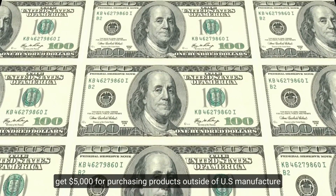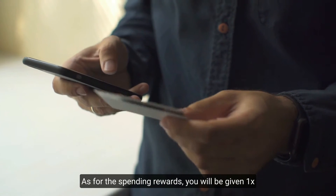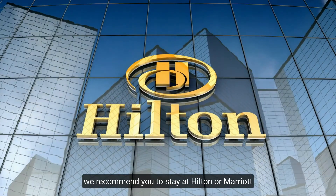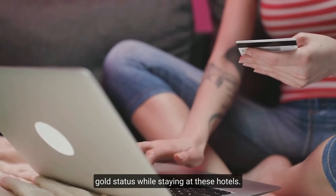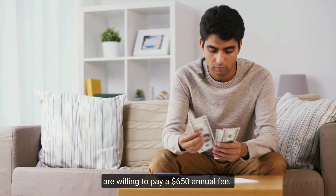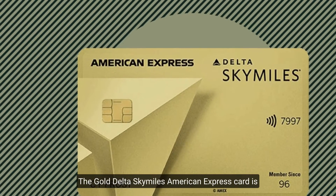Your points increase to 1.5 times on any U.S.-based products you buy, and you get a $5,000 credit for purchasing products from outside U.S. manufacturers. For general spending you earn one times the points per dollar. If you're traveling, we recommend staying at a Hilton or Marriott hotel, as the card grants you Gold status there. All these travel benefits are available if you're willing to pay the $695 annual fee.